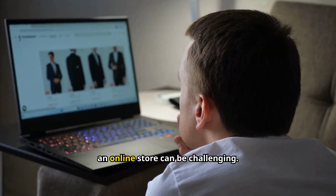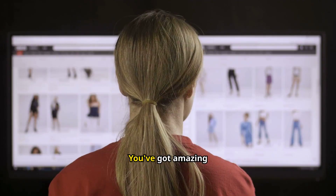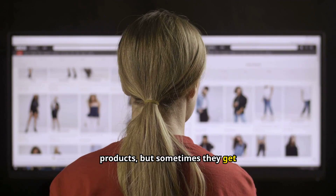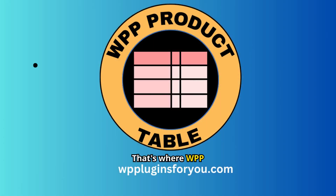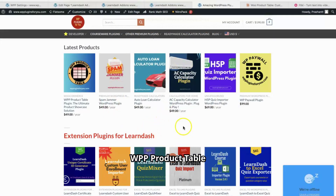Now we all know that running an online store can be challenging. You've got amazing products, but sometimes they get lost in the sea of options, leaving potential customers overwhelmed and unsure. That's where WPP Product Table comes in. We've designed this plugin with one goal in mind: to make your products shine and turn your visitors into happy customers. Let's talk about what makes WPP Product Table special.